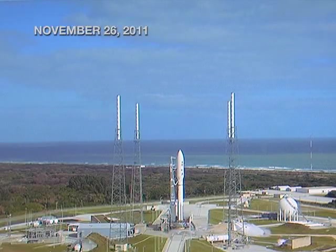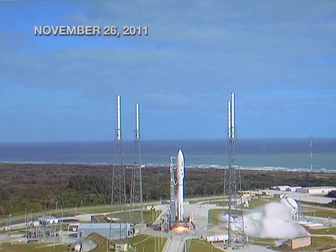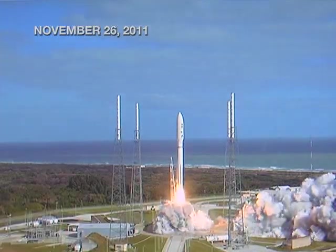3, 2, 1, main engine start, 0, and liftoff of the Atlas V.